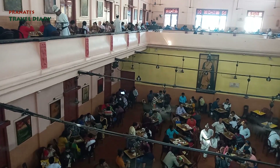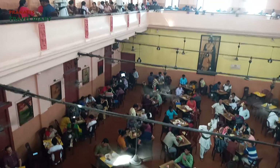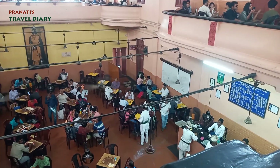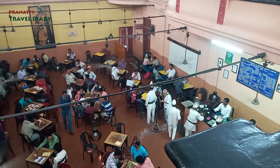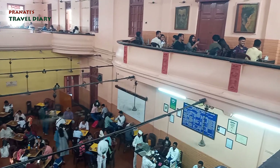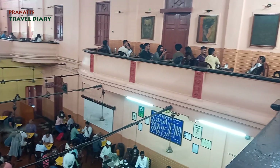We are here at the Indian Coffee House. This is a very old coffee house, dating back to 1940. It was a time when musicians, poets, and artists used to come here — it was a famous meeting spot. Today, people of every age group visit this place.